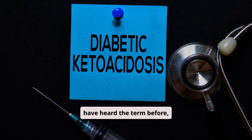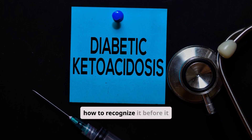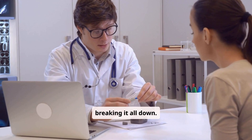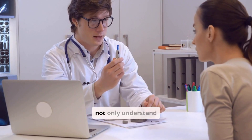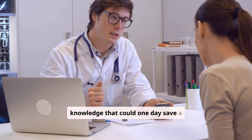You may have heard the term before, but do you really know what it means, how it happens, and how to recognize it before it turns life-threatening? In this video, we're breaking it all down. By the time we're done, you'll not only understand DKA — you'll be equipped with the knowledge that could one day save a life.